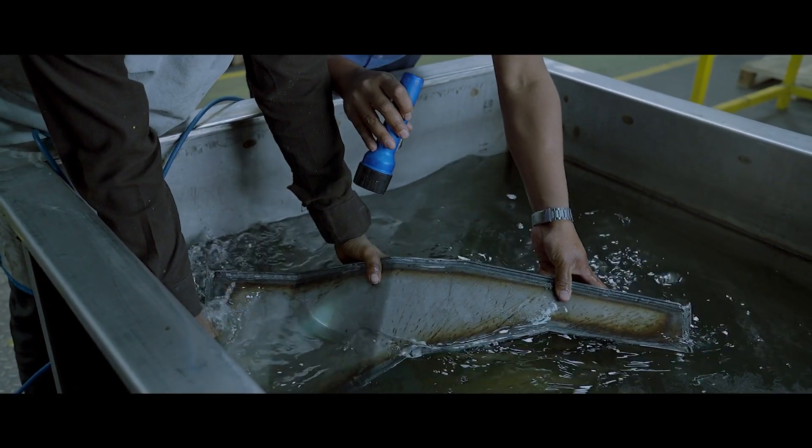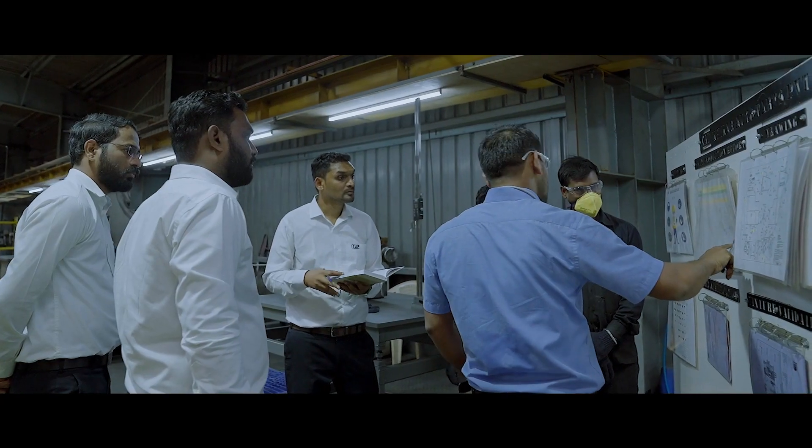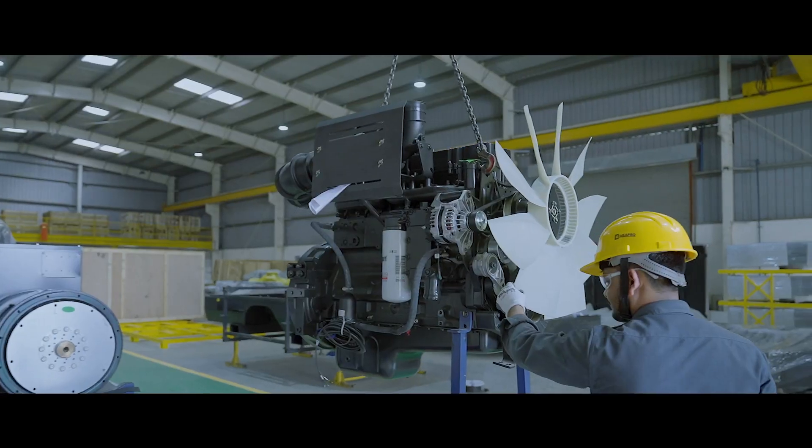All these components, after passing through rigorous quality inspection at every stage and certified by a qualified engineer, are taken for the further assembly process.